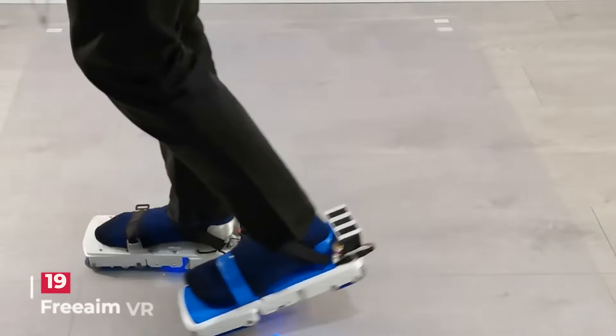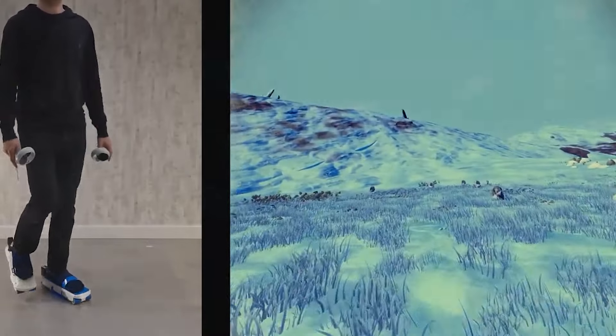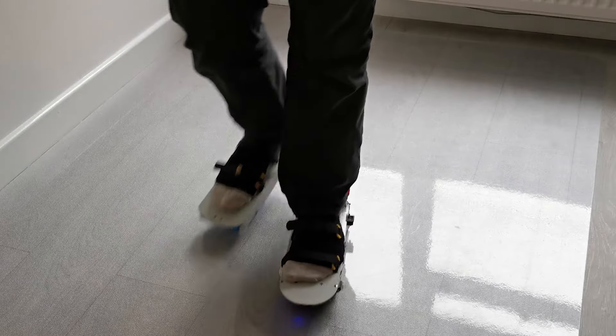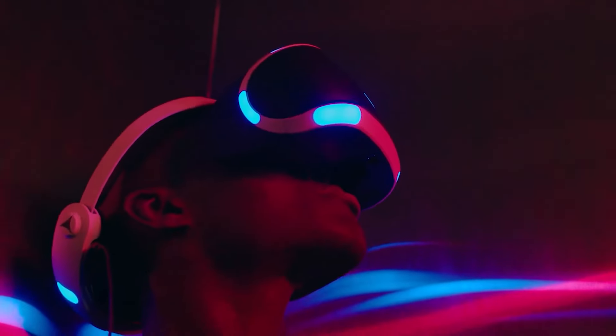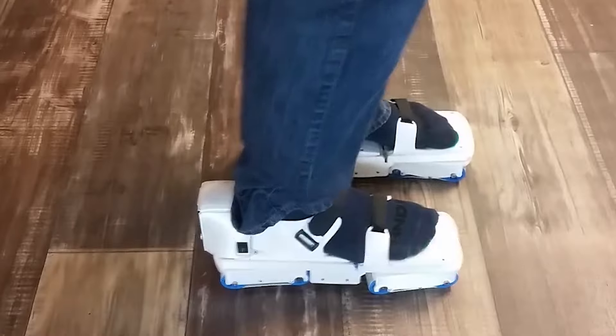Imagine slipping on a pair of Free Aim VR walking shoes and stepping into a whole new world of virtual reality. These shoes are like magic for your feet and work with most VR headsets. When you put them on, it's like entering a different reality.